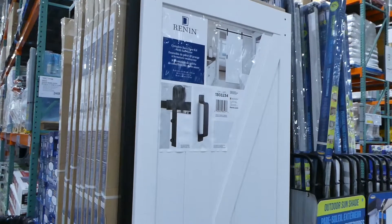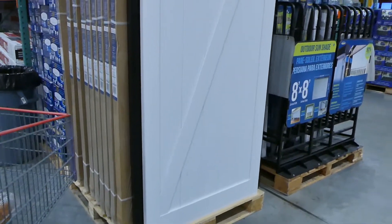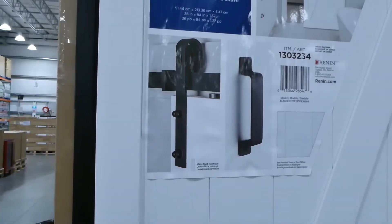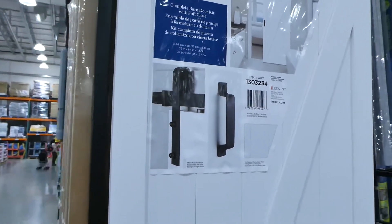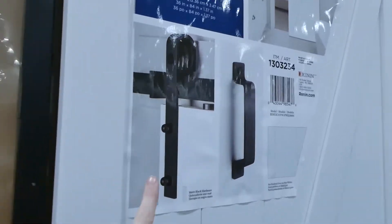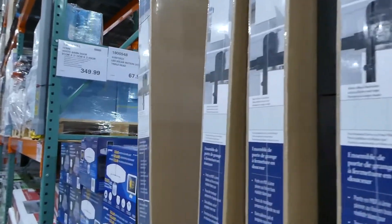They have a barn door kit at Costco. It's quite tall — about 213 centimeters, which is 84 inches — and has a soft close. It comes with the black attachments and is $350.